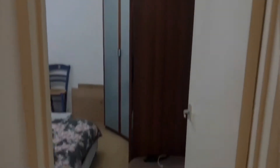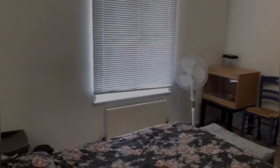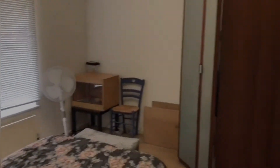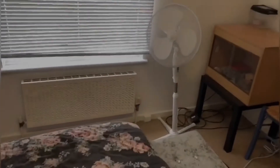And then finally sweeping on through to the bedroom, where the wardrobe is actually staying — so massive amounts of storage in there. And as you can see, the bedroom is a very nice size as well. I'll just pop myself in the corner so you can see exactly how big it is.